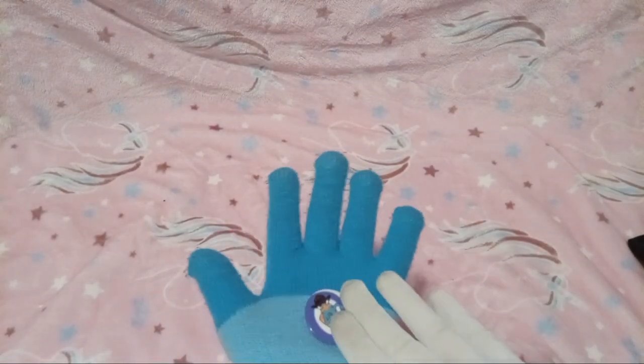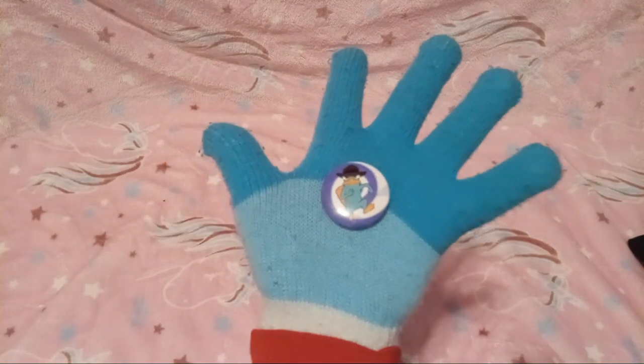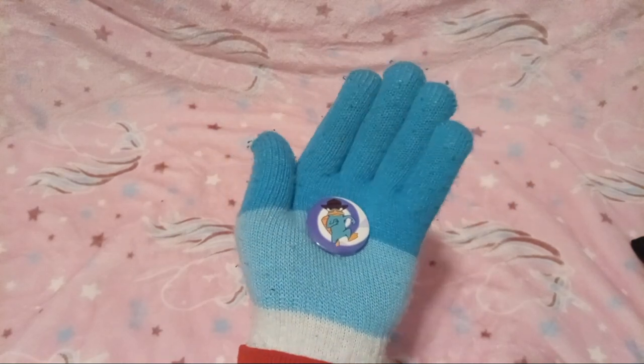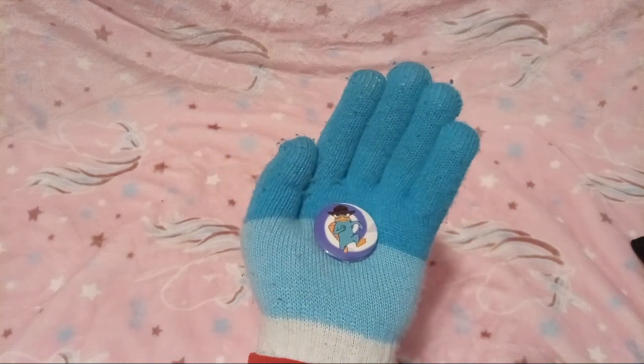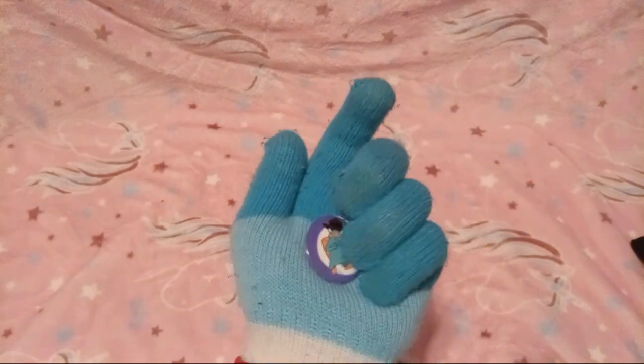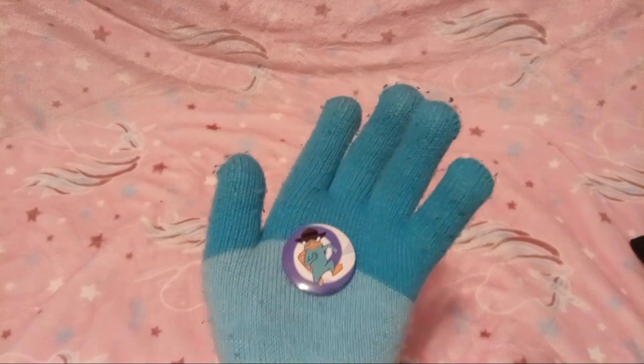We got a Perry the Platypus button — ooh! Because I know you like Phineas and Ferb. Exactly, we all binge-watched it together. Love all these buttons!